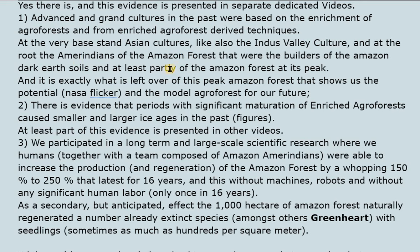Two: there is evidence that periods with significant maturation of enriched agroforests caused smaller and larger ice ages in the past, as shown in figures presented in other videos. Three: we participated in a long-term, large-scale scientific research where humans, together with a team of Amazon Amerindians, were able to increase the production and regeneration of the Amazon forest by a whopping 150% to 250%, lasting for 16 years — and this without machines, robots, or any significant human labor.